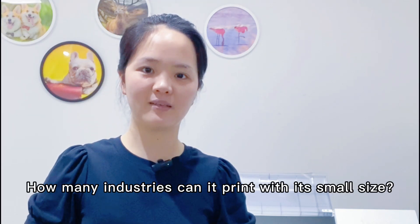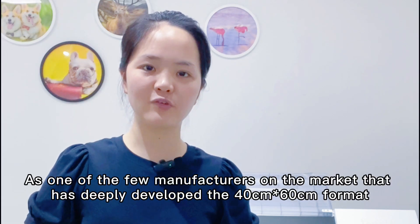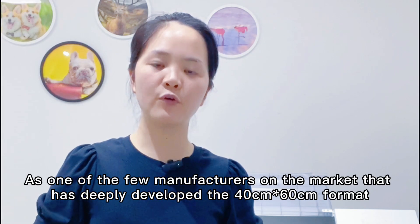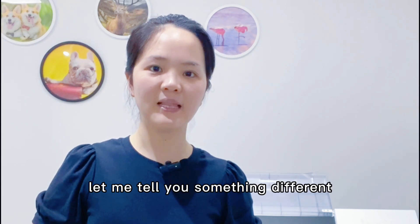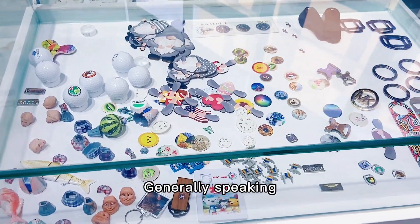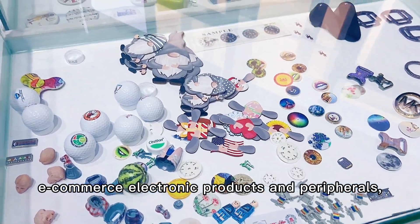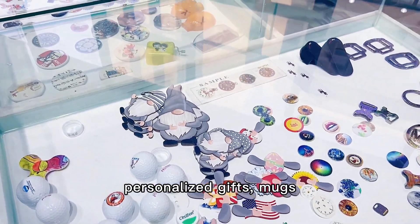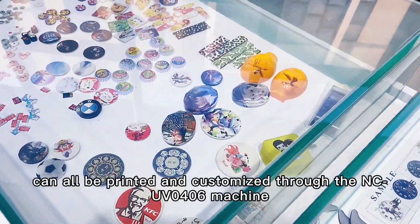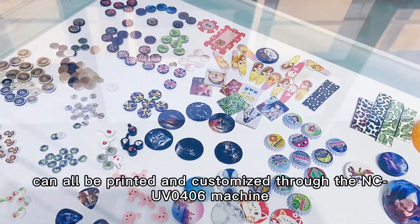How many industries can it print with a small size? As one of few manufacturers in the market with a deeply developed 40 by 60cm format, let me tell you something different. Generally speaking, e-commerce, electronic products and peripherals, thermal cups, customized gift marks, lighting industry, and wine industry can all be printed and customized through the NTD UV0406 machine.